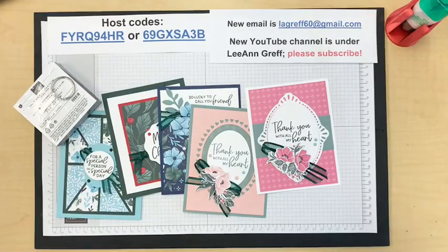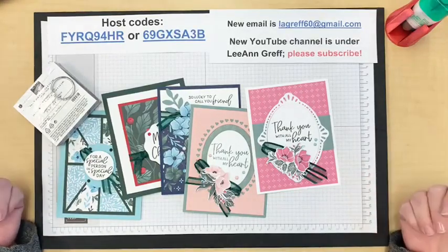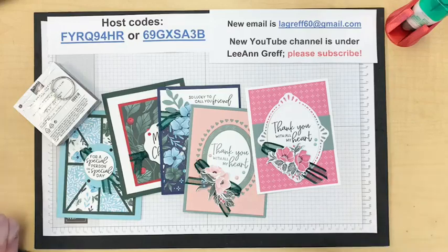Hello everybody, it's Leanne Graff with today's live video. Every Tuesday morning at 11 a.m. Central Time I have a live class — a free class for you — showing you techniques and ideas, mostly cards. That's what most of us like to do. Let me know if you're here, tell me where you're from if it's your first time.